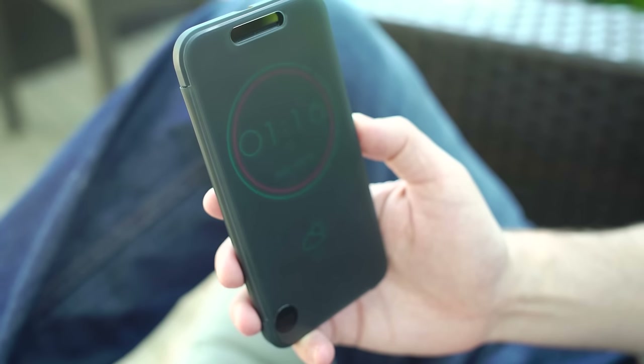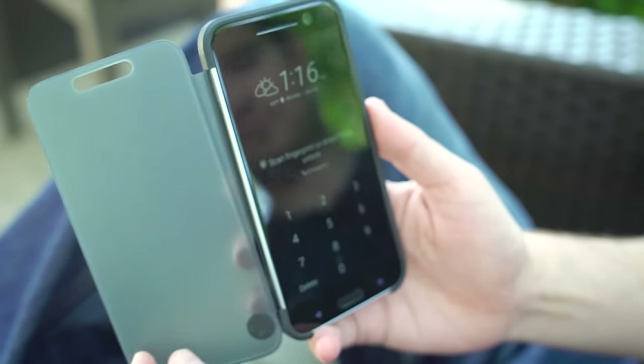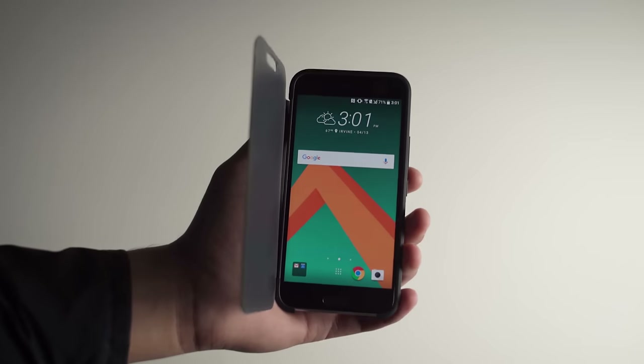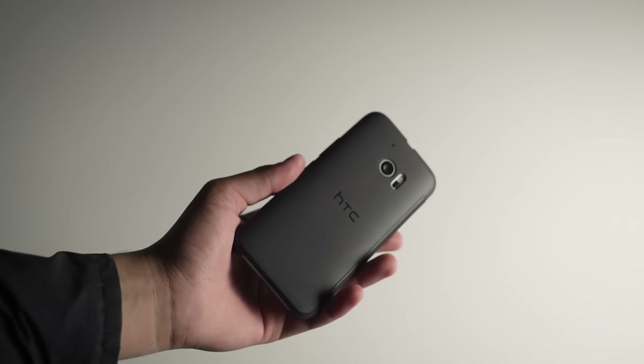The big accessory HTC is touting with the 10 is the IceView case, and if you like flip-up cases, this is probably the best one out there. I love that you can access the camera without having to flip the case open, answer phone calls, and see other information. It works well. I personally don't like flip-open cases, but if that's your jam, you're going to love the IceView case.